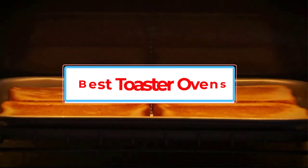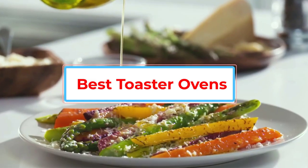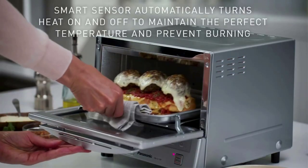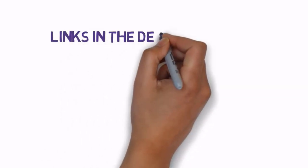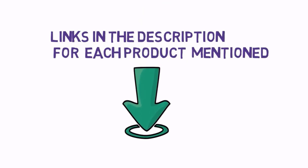Are you looking for the best toaster ovens? In this video, we will look at some of the best toaster ovens on the market. Before we get started, we have included links in the description, so make sure you check those out to see which one is in your budget range.